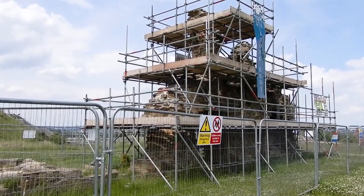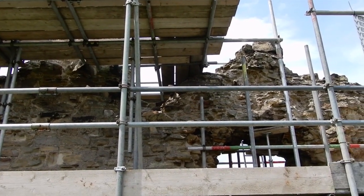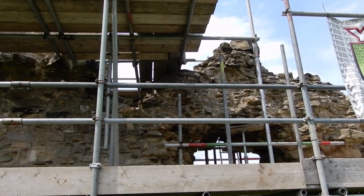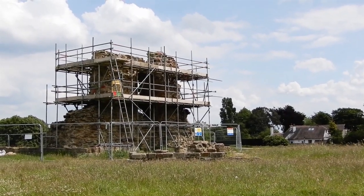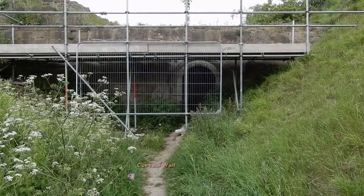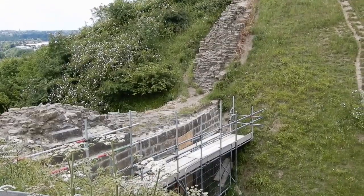Other buildings that once stood on the Bailey included the kitchen, larder, and bakehouse. The backs of all these buildings form part of the castle's outer wall. The wall that joined these buildings to the castle's main keep, to seal the castle from the outside, was called the curtain wall.